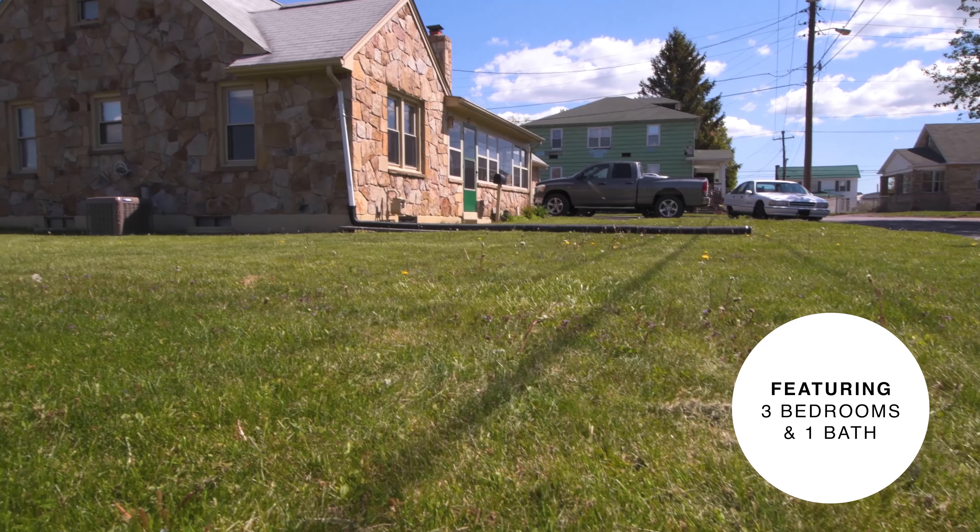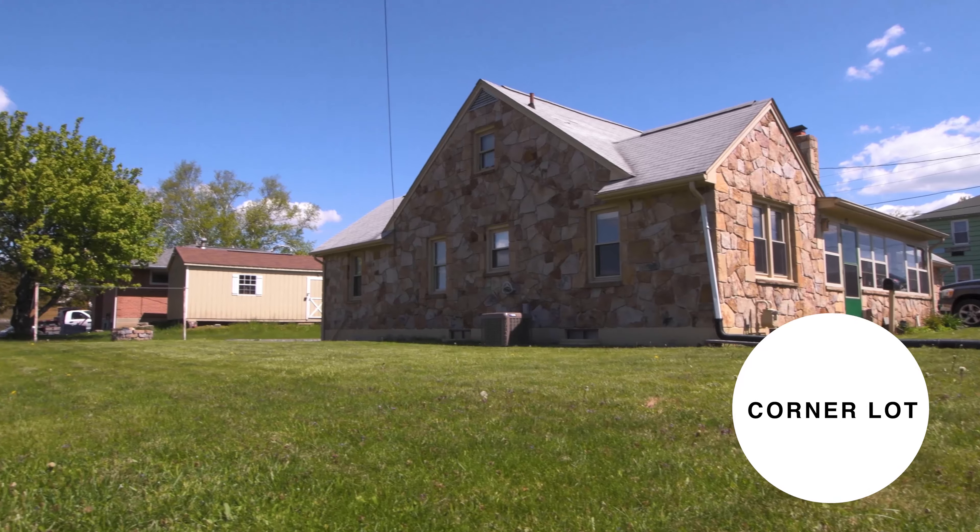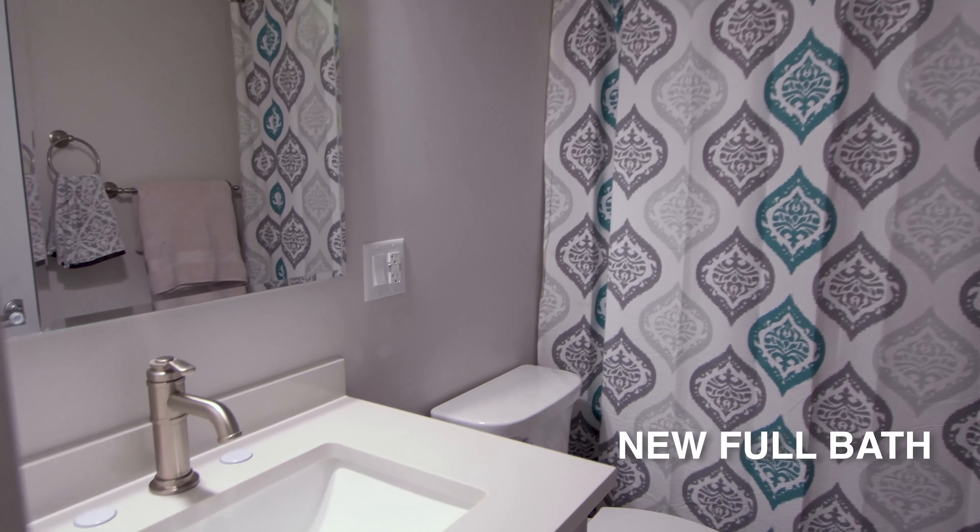This three-bedroom, one-bath property is on a level corner lot and features many recent upgrades including flooring and a brand new bath.